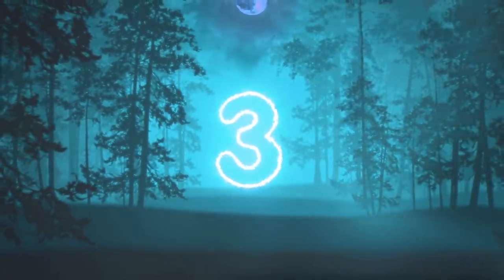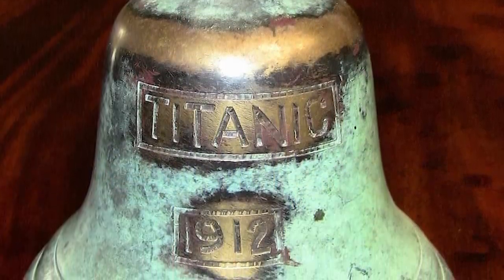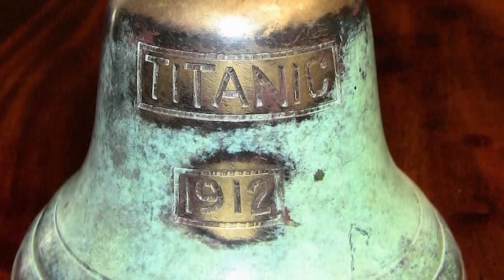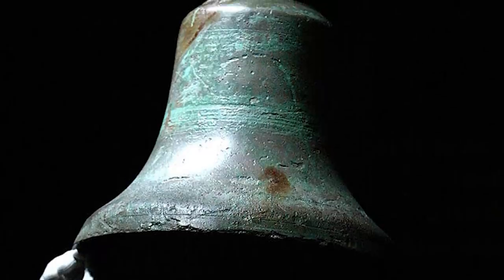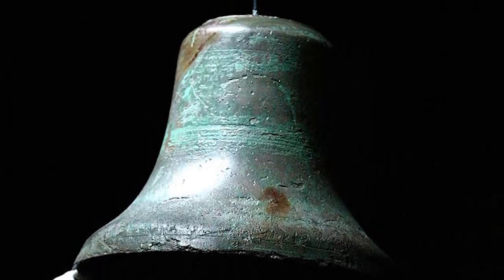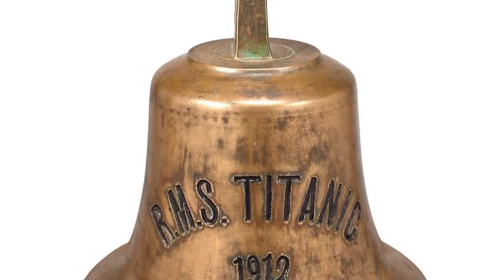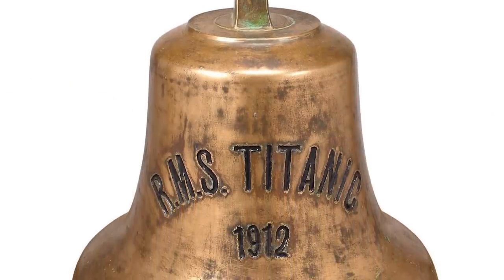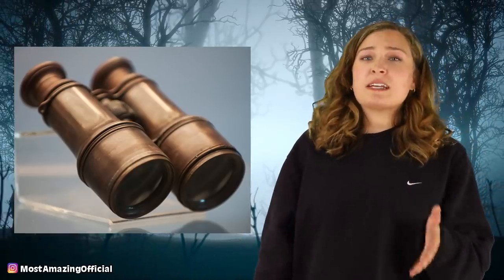In our number 3 spot today, we have the Bell. The bell from the crow's nest of the Titanic was recovered from the wreckage and returned to land where it now resides in the Titanic Museum. The eerie story behind this bell is that it would have been the one that was rung three times by the lookout, Frederick Fleet, in order to attempt to warn of the iceberg that was ahead. Frederick, as well as the other lookout who was with him, Reginald Lee, both ended up thankfully surviving the incident and went on to later explain what happened from their point of view. They explained that if they had been given binoculars to assist with their job, they could have seen the iceberg sooner. When asked how much sooner, Frederick replied, well, enough to get out of the way.